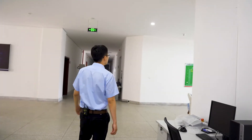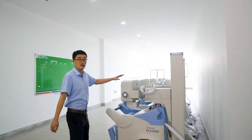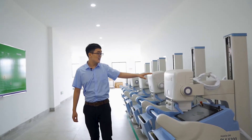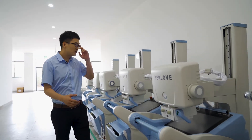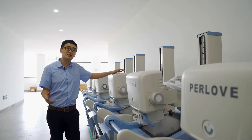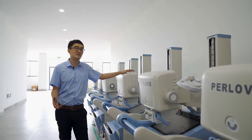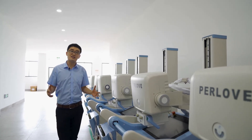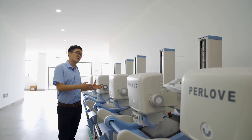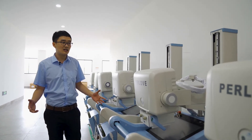Let's move on to the mobile DR area. As you can see, there are half a dozen of our mobile DRs, and all of them will be shipped to our customers before tomorrow. During these COVID-19 times, the demand for our mobile DR has greatly increased, and we have delivered at least 50 sets of the mobile DR to our customers, whether for the domestic market or the international market.